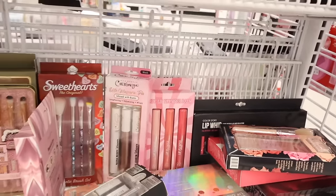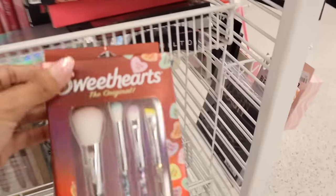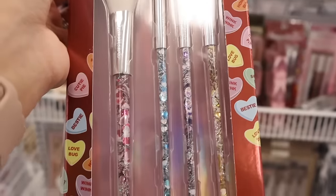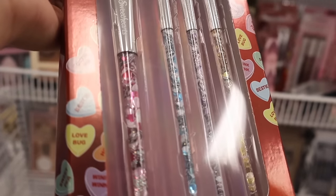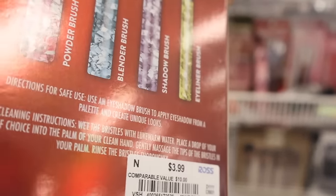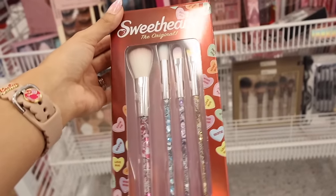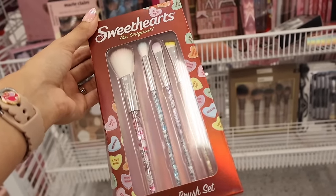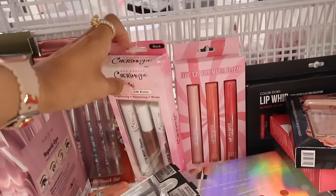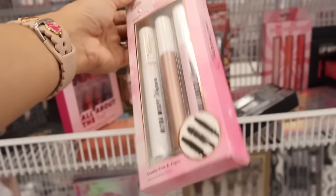Look at these Sweethearts original makeup brushes — the hearts are so cute! The big brush has pink hearts, the next one is blue, purple, and yellow — only four dollars! You get a powder brush, blender brush, shadow brush, and eyeliner brush. I don't need brushes but this one is calling my name. They also have an elite mascara trio infused with biotin — lengthening, volumizing, and wispy — marked down to only three dollars and forty-nine cents.